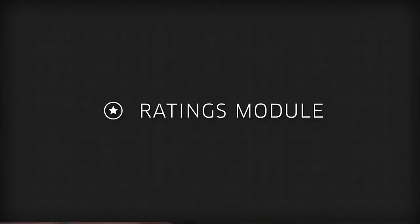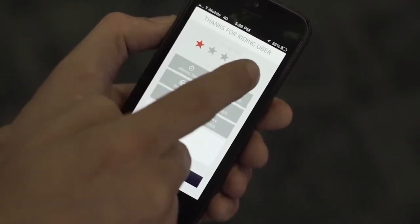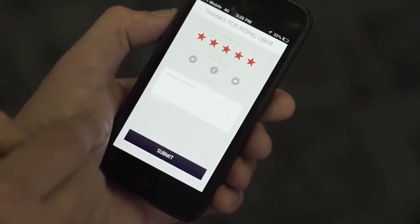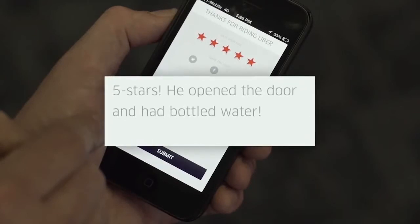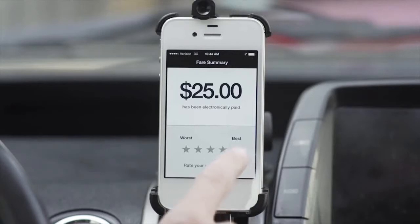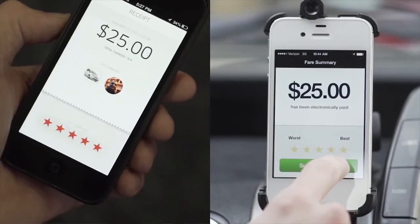Ratings Module. After every completed trip, your client can leave a rating between 1 and 5 stars. They may also leave written feedback for the trip. You also have the opportunity to rate the passenger between 1 and 5 stars. This 2-way rating system helps ensure that Uber provides the best experience possible for both riders and drivers.